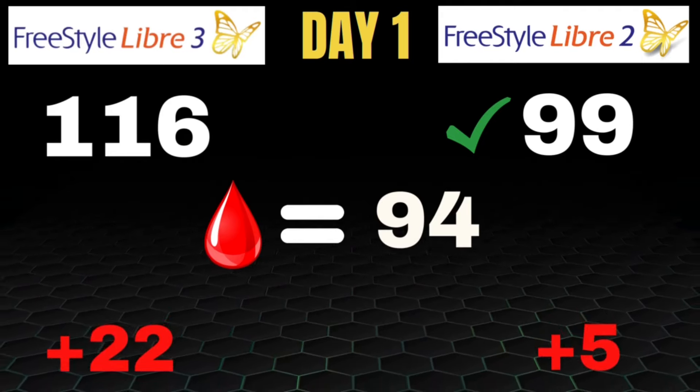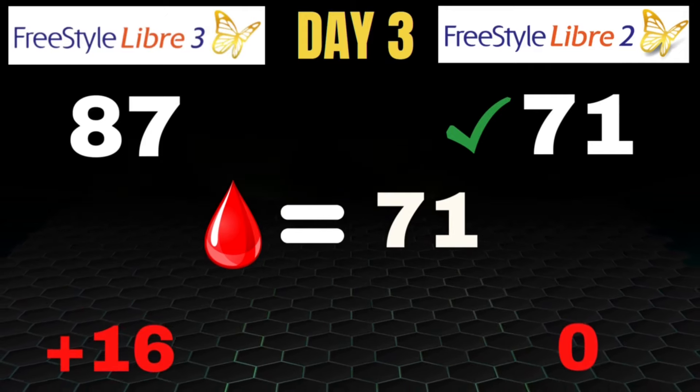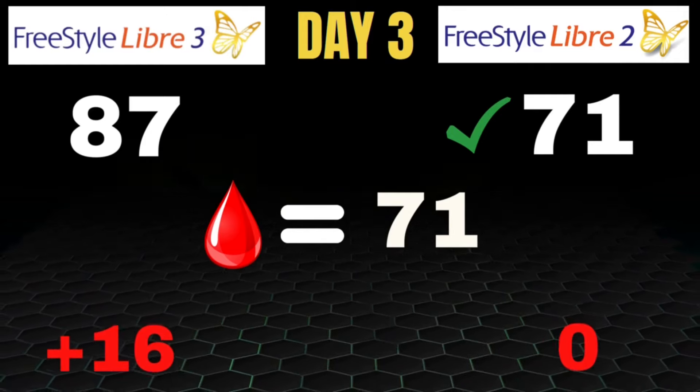On day 3, the Libre 2 was really shining — it was exact to a finger stick. The finger stick was 71, and the Libre 2 reading was also 71, off by 0 points, which is very impressive. The Libre 3 was off by 16 points. This was honestly not at all what I was expecting to see, but we're only a few days in. Let's see what it looks like as the days continue to progress.